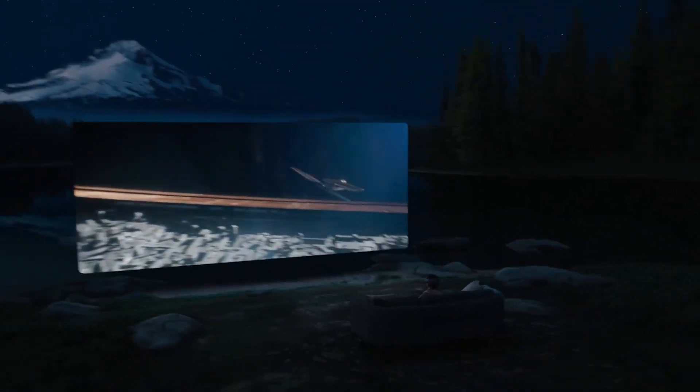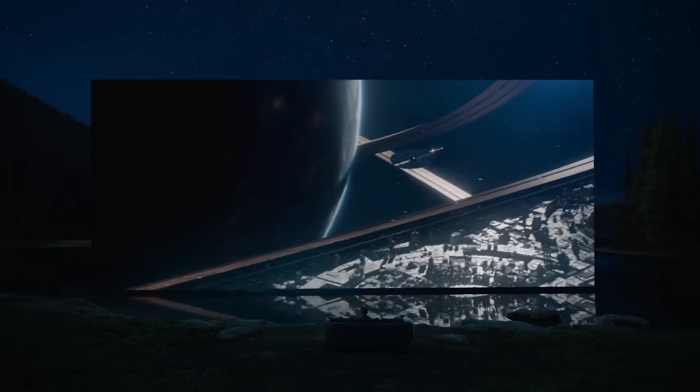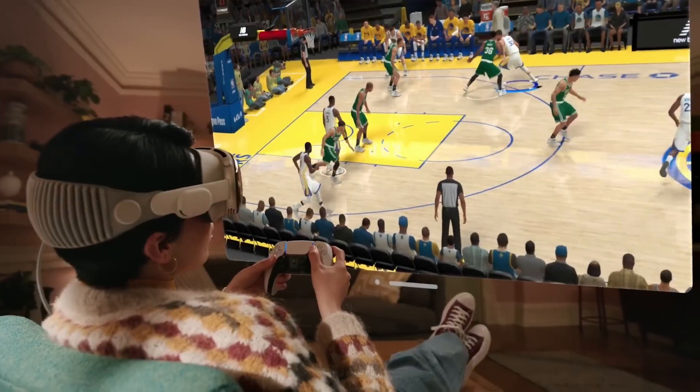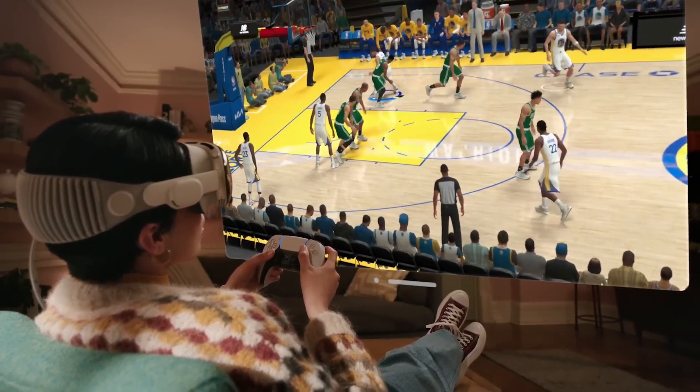In conclusion, the Apple Vision Pro is an extraordinary leap into the future of spatial computing. It transforms how we work, entertain, capture memories, collaborate, and explore our digital world. It's time to step into a new reality.